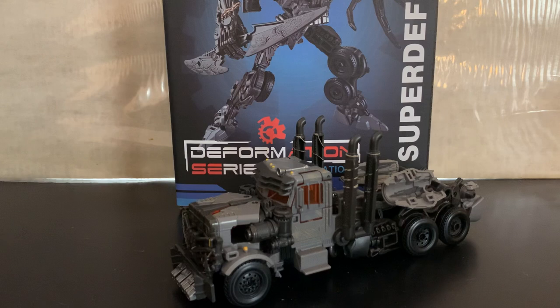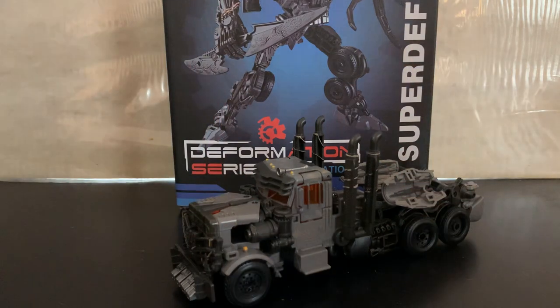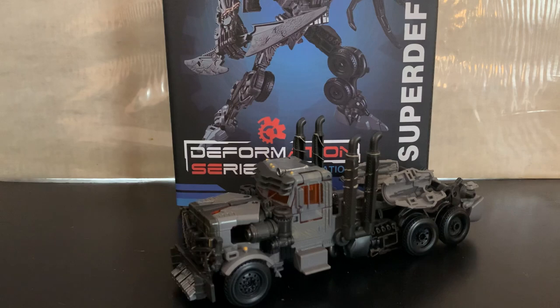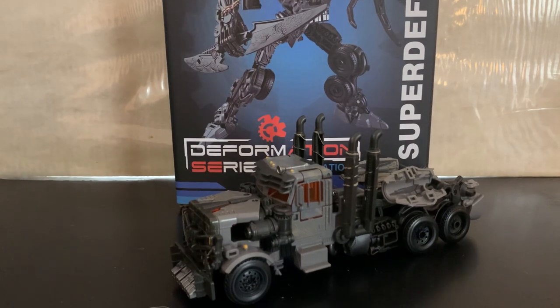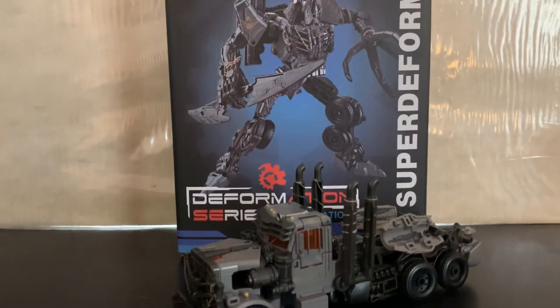I completely missed out on the Rise of the Beasts Studio Series Scourge — its availability was completely ridiculous, which sucked. But then I found out that Black Mamba was doing a version of it. Everybody knows the thing about Black Mamba — fourth party knockoff, blah blah blah — but Black Mamba is good quality stuff. I've got quite a few of their figures, which are knockoffs of mostly movie-based toys.